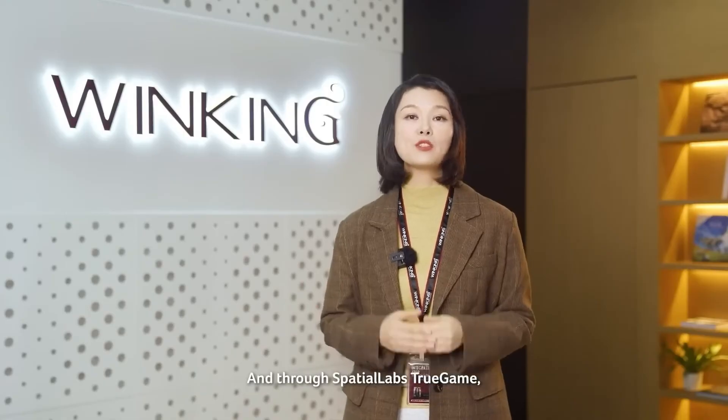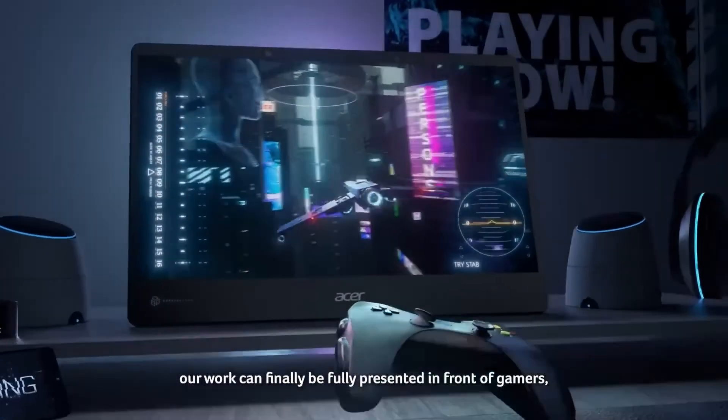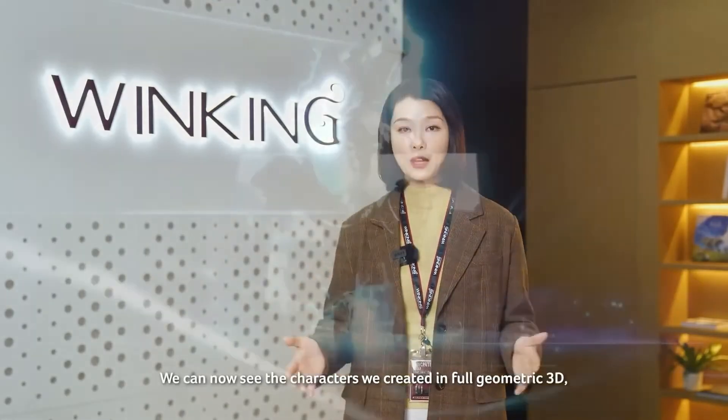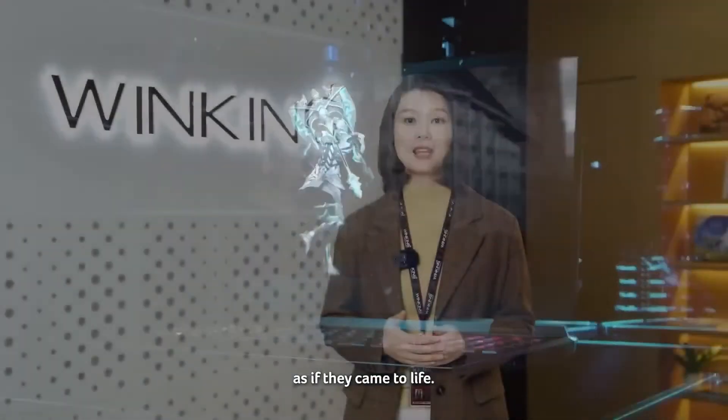With Spatial Labs True Game, our work can be fully presented in front of gamers, beyond the limited depth of a 2D screen. We can now see the characters we created in full geometric 3D, as if they came to life.